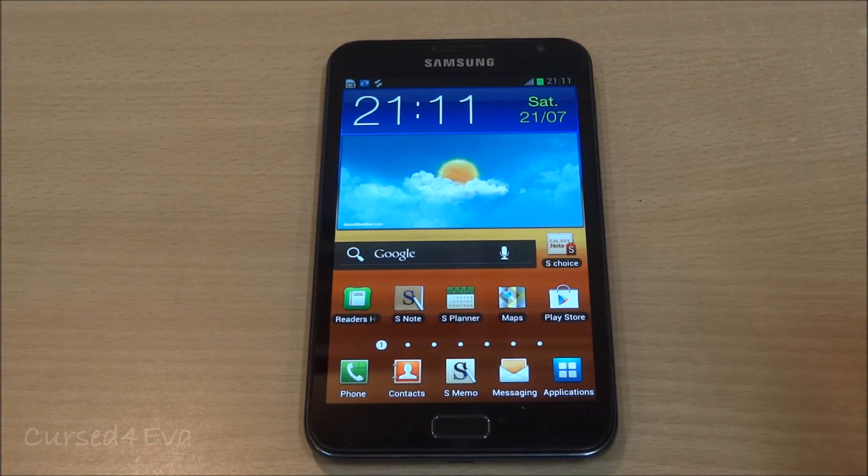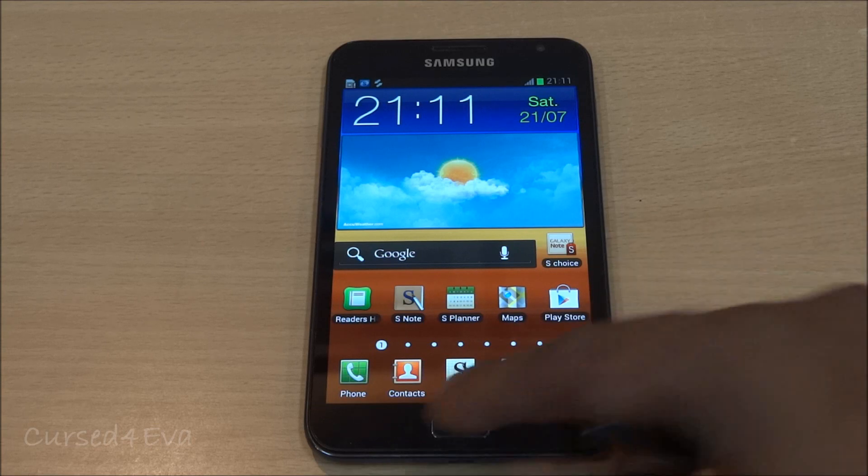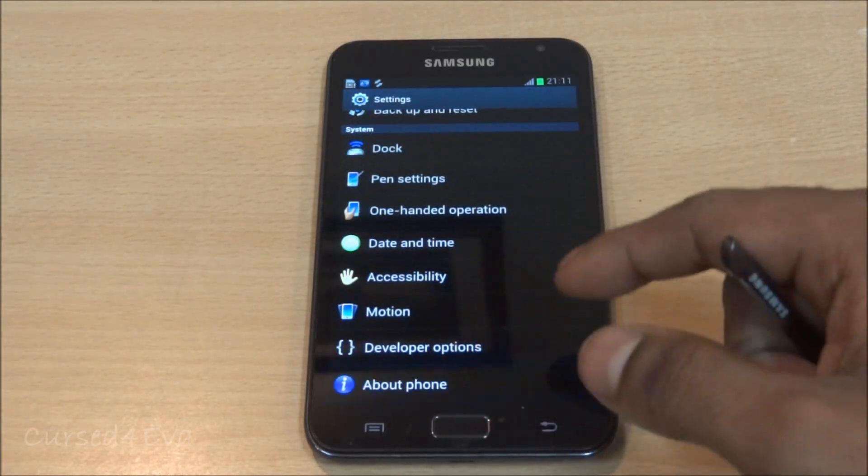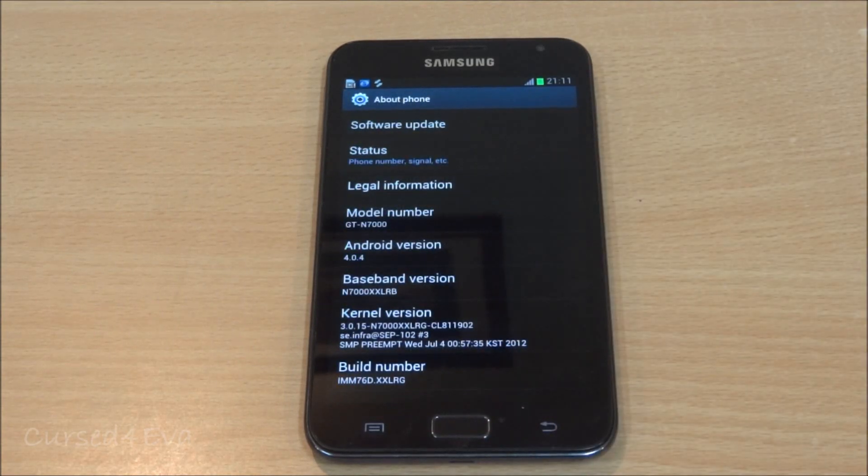In case you want to go ahead and flash this 4.0.4 update onto your phone, I've got a tutorial for rooted phones to do this and retain root. That link will be in the description, so you can go ahead and hit that up and get 4.0.4 installed. If you have any questions, leave them in the comment section.